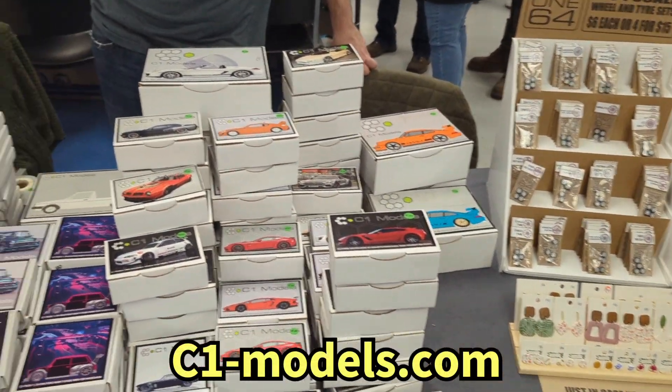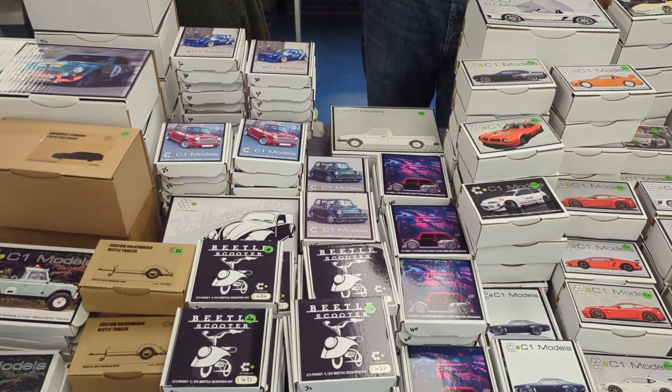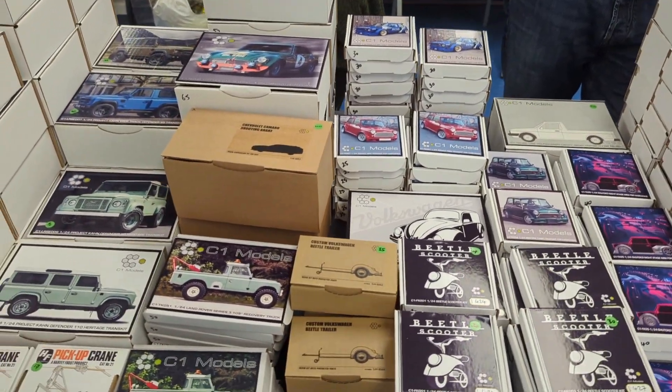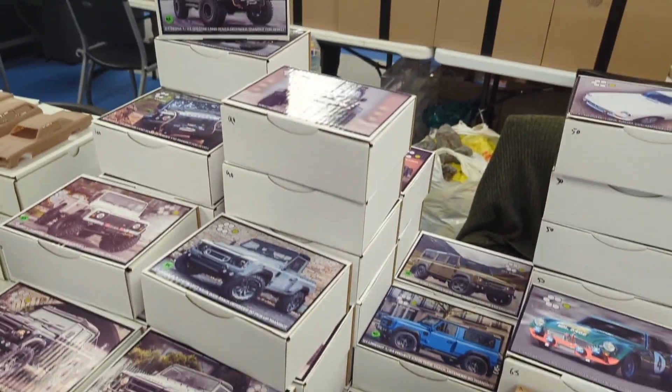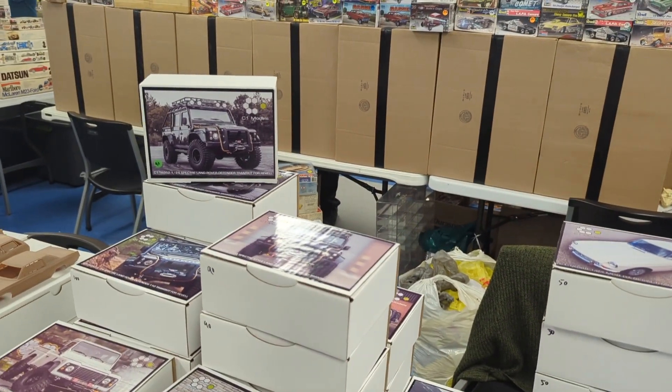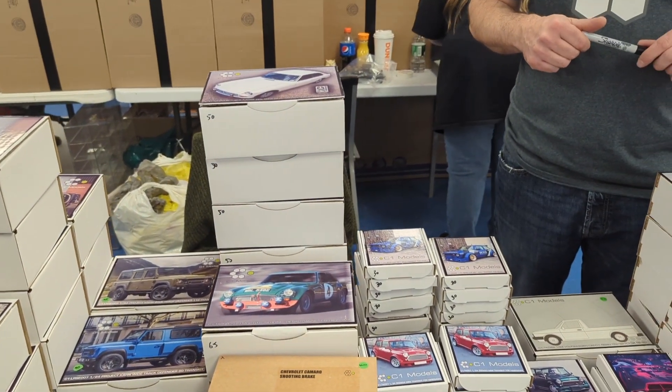We've got some other cool resin kits here from C1 Models. We'll say hi to Chris in just a moment — some really awesome kits, I'm digging the stuff he's got here. He does ship anywhere. Your website is just C1 Models — c1models.com? Yeah. Want to say that again? Hi Chris! So yeah, the website is c1-models.com. Awesome. I'm based in England and ship worldwide. Fantastic, thank you so much!